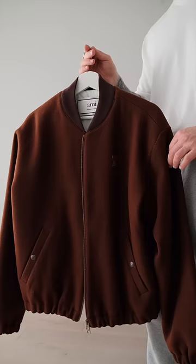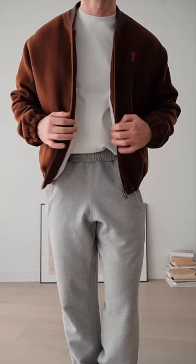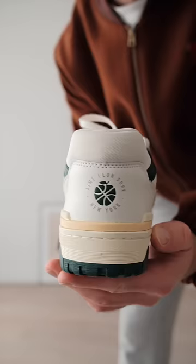Next is a recent pickup of mine. It's this Amy Paris bomber jacket in this beautiful brown. I do actually like it unzipped, but because it is a bit chilly outside, we're going to zip it up.